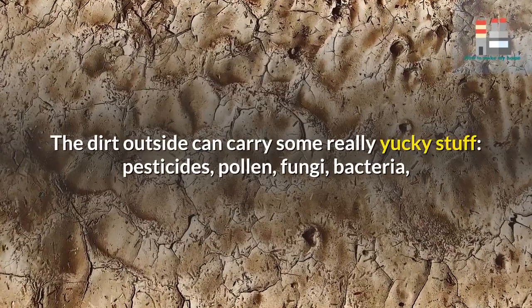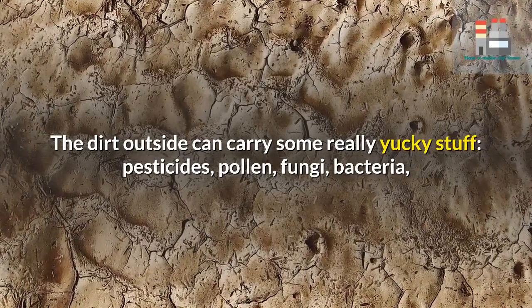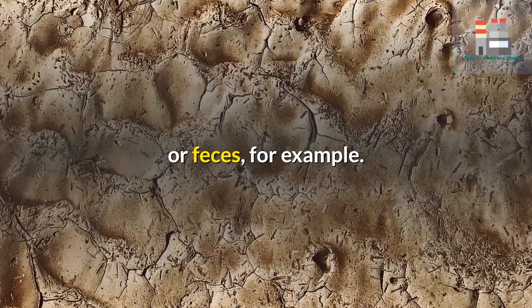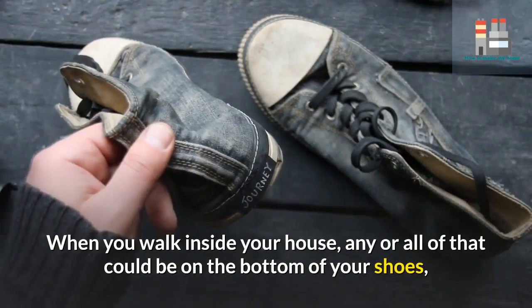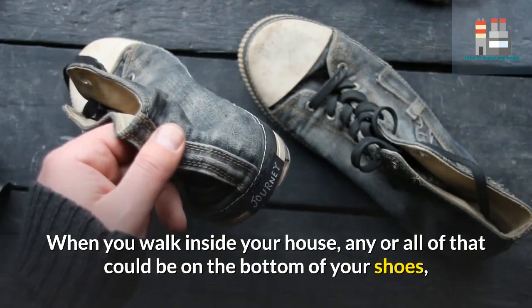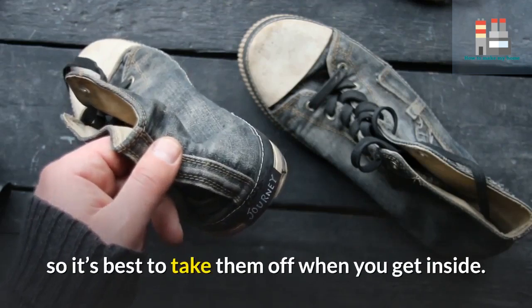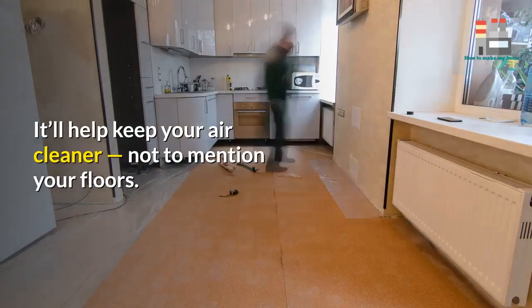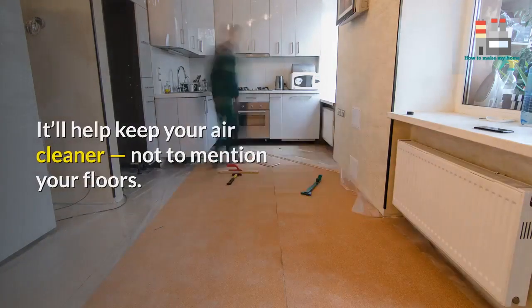5. Take your shoes off. The dirt outside can carry some really unpleasant stuff — pesticides, pollen, fungi, bacteria, or feces, for example. When you walk inside your house, any or all of that could be on the bottom of your shoes. So it's best to take them off when you get inside. It'll help keep your air cleaner, not to mention your floors.